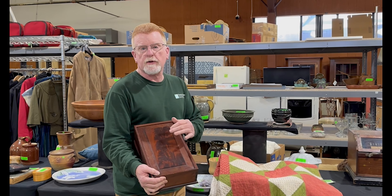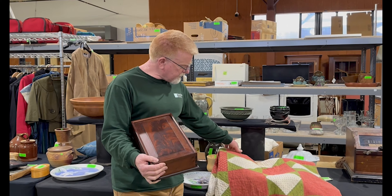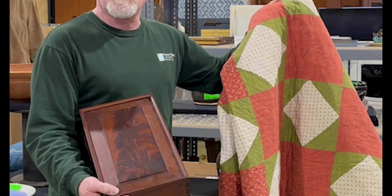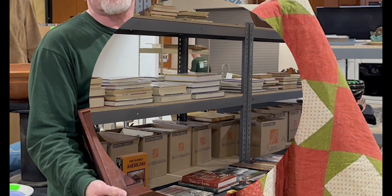One of the great things we've got is this candle box made right here in Mount Crawford by Ray Pine. And we've also got this 19th century quilt. Keep tabs on the website and download the app.